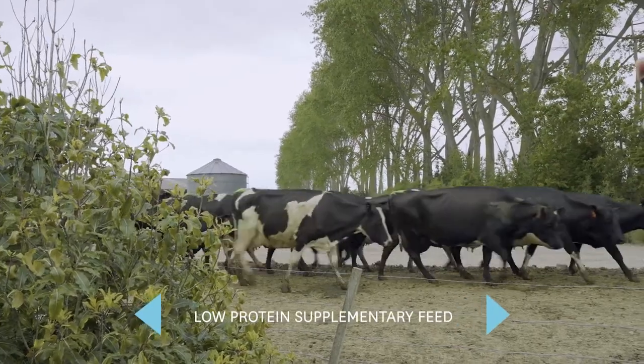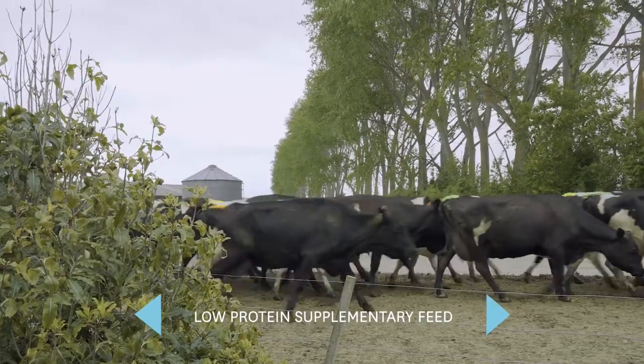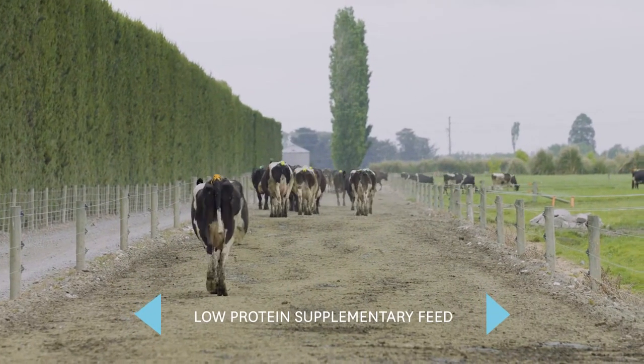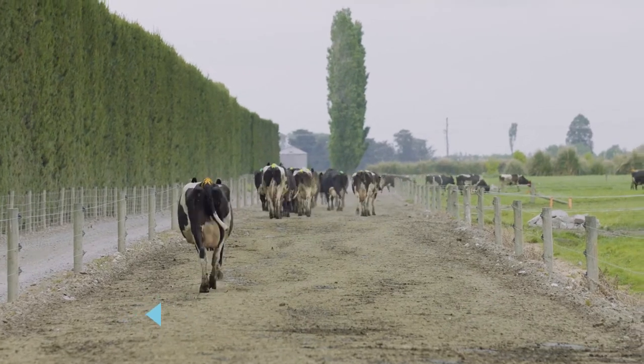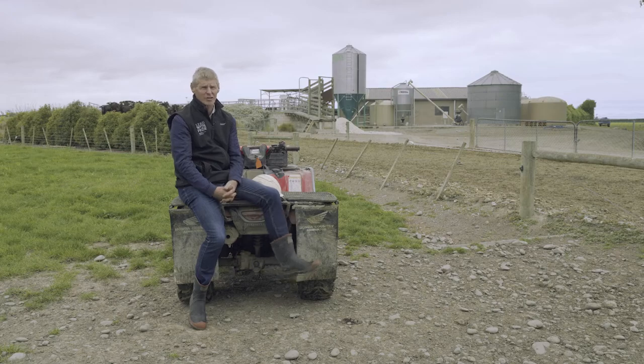We've chosen to feed fodder beet in the autumn. One of the reasons was preconditioning our cows for winter, but the other part is that it's a low-protein feed in the autumn, so we're actually trying to reduce the overall protein intake of the cows and therefore the nitrogen loss coming from there.